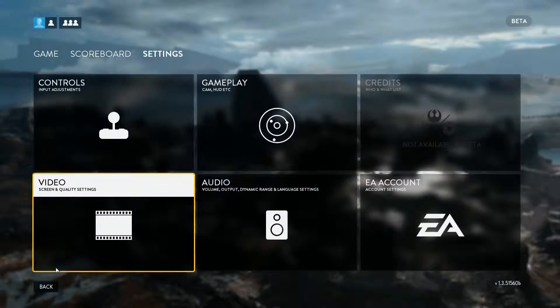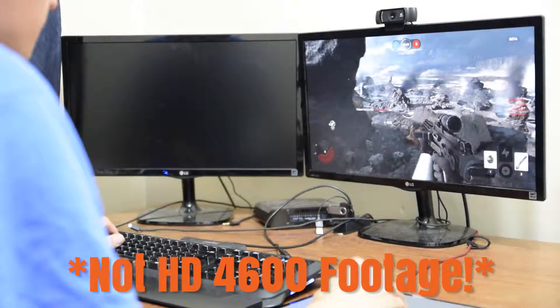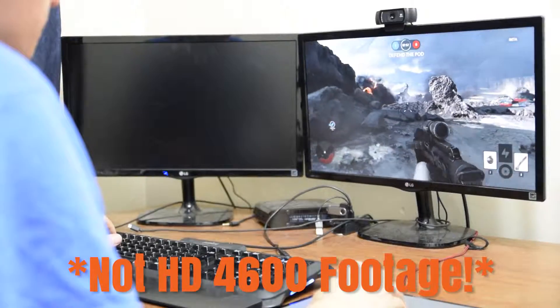I also ran each of those settings at four different resolutions of 1920x1080, 1600x900, 1366x768, and 1024x768. I captured the minimum, maximum, as well as the average frame rates for all of these settings.